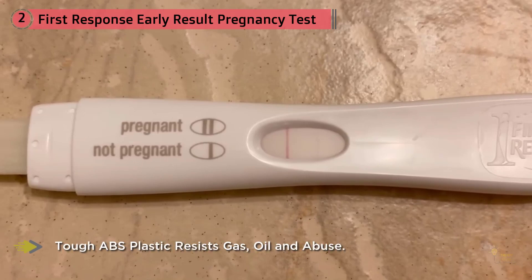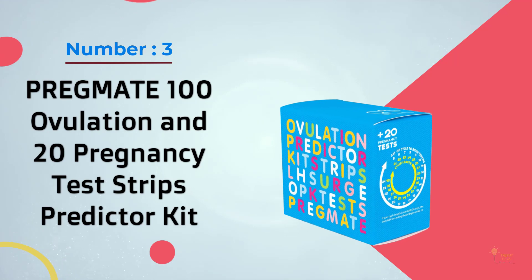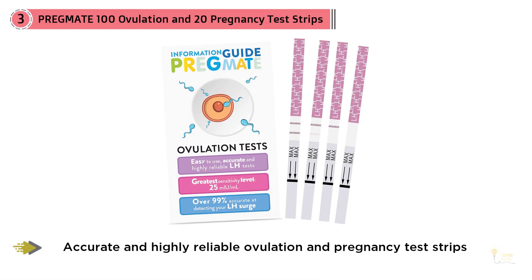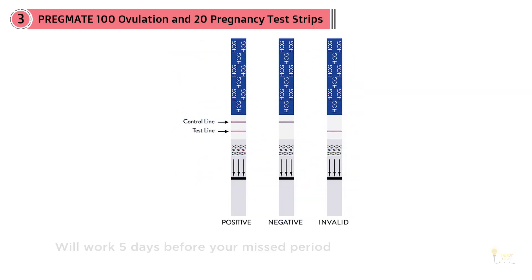Number three: PREGMATE 100 Ovulation and 20 Pregnancy Test Strips Predictor Kit. For couples trying to conceive, this pack of ovulation and pregnancy tests can be a massive help. You can use the much-loved PREGMATE ovulation strips to figure out when the ideal time for intercourse is, and afterward you can easily determine if you were successful with the pregnancy test strips.